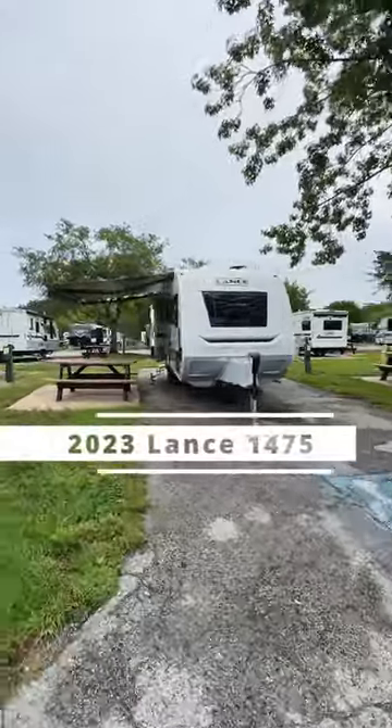Hey guys, let's take a tour of the 2023 Lance 1475. The Lance is perfect for a weekend getaway and sleeps up to two people.